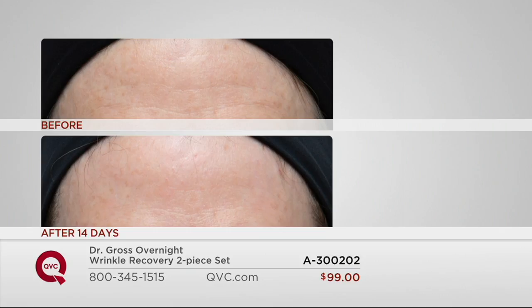As we look at these before and afters, I want to make sure you understand these are for just one of the two components. This is what the peel does — this is 14 days, using it just twice a week. Look at her forehead in the before photo: those lines, wrinkles, the uneven skin tones. 14 days later — smooth, firm, textured skin. No downtime, no redness. That's just four applications of the peel.